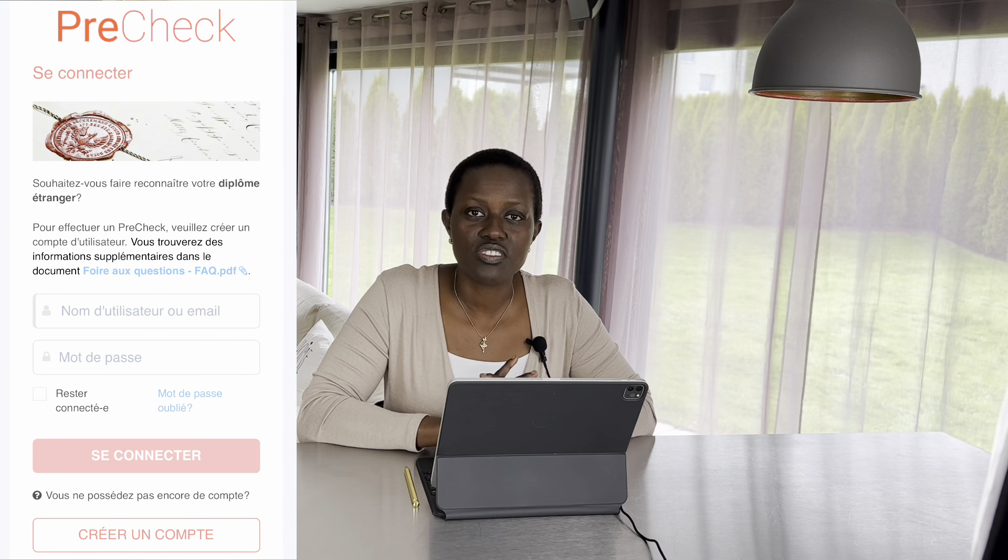Tip one: fill in the pre-check form on the Swiss Red Cross website. This is the first preliminary step that everyone must go through, and it is free. They check all your documents and determine whether it is worth proceeding. If recognition is possible, they will respond and confirm you can proceed.